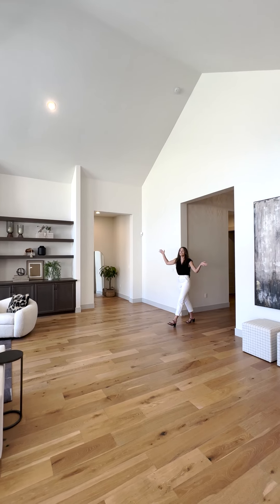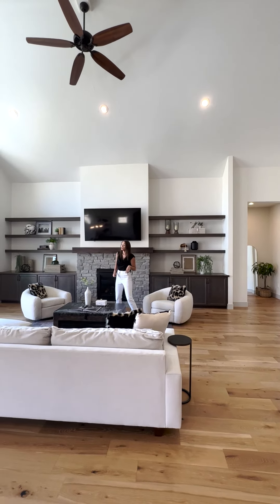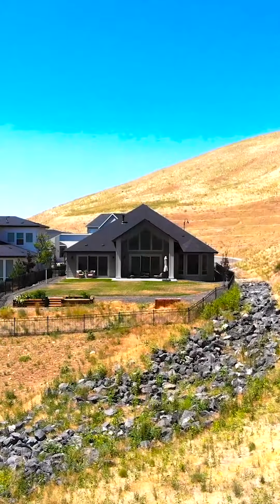A gorgeous open floor plan, over 3,000 square feet on a single level, looks out to the beautiful foothills and sits on over a third of an acre lot.